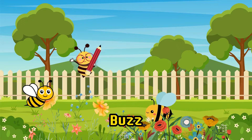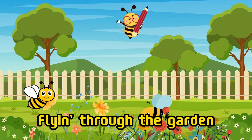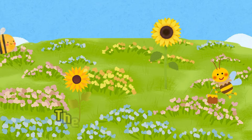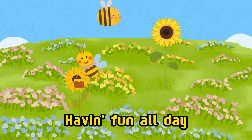Buzzing, buzzing, buzzing — the bees, they go. Flying through the garden in a row. Buzzing, buzzing, they're on their way. Happy little buzzy bees having fun all day.